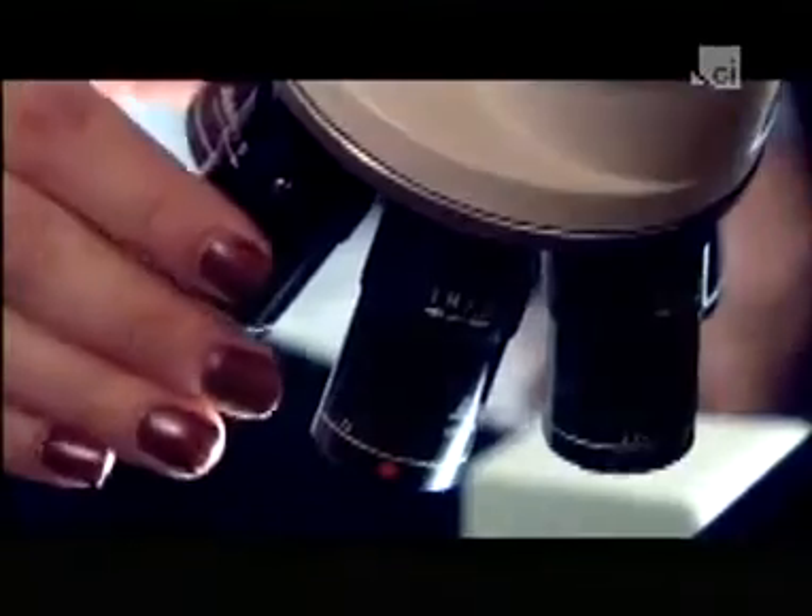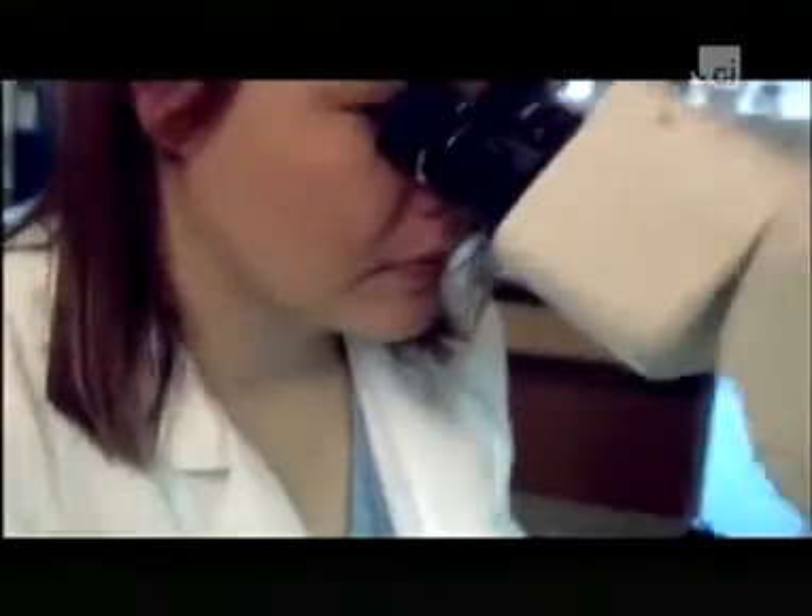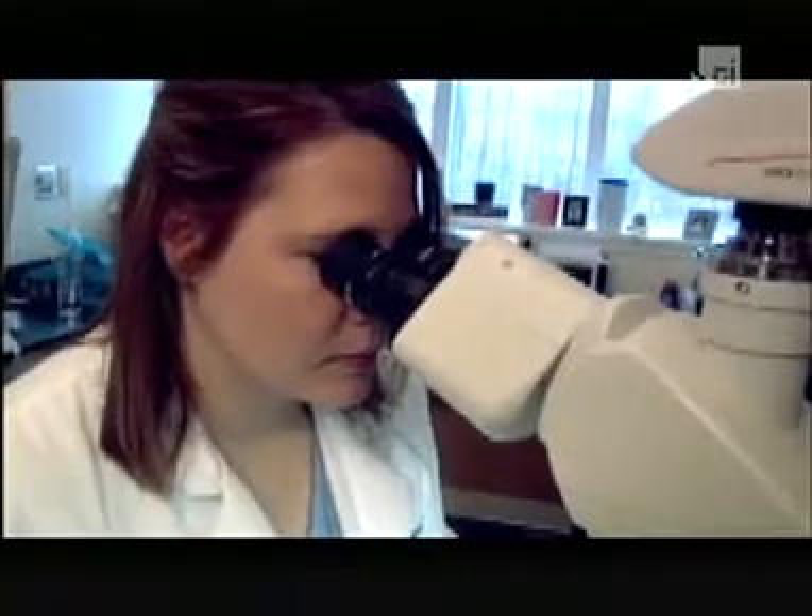Using a comparison microscope, Gerber can look at two bullet images at the same time, with a hairline dividing them, allowing her to examine the two images together. The striations she's looking at are around five microns wide — approximately one-tenth the width of a human hair. It's up to her to decide which striations are meaningful and which patterns to compare. There are no objective standards to guide her analysis, and no consensus on how many striations need to line up to constitute a match.